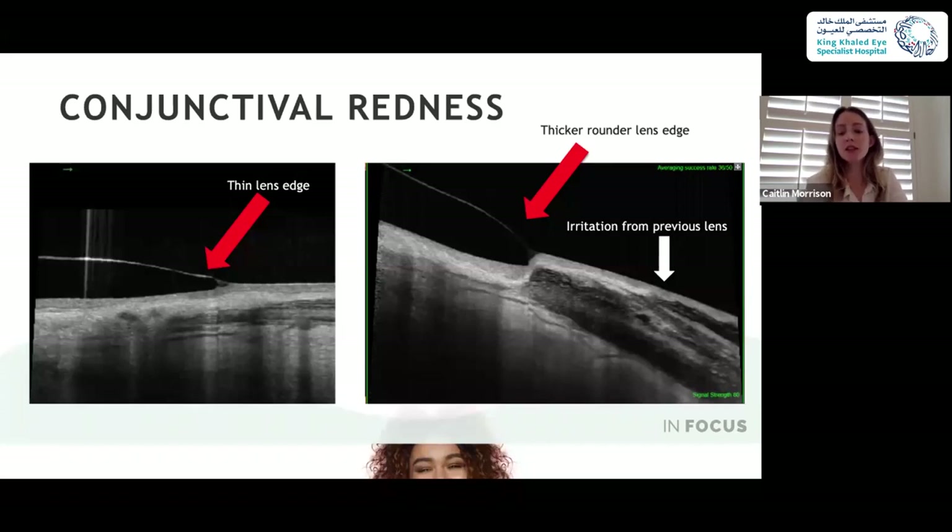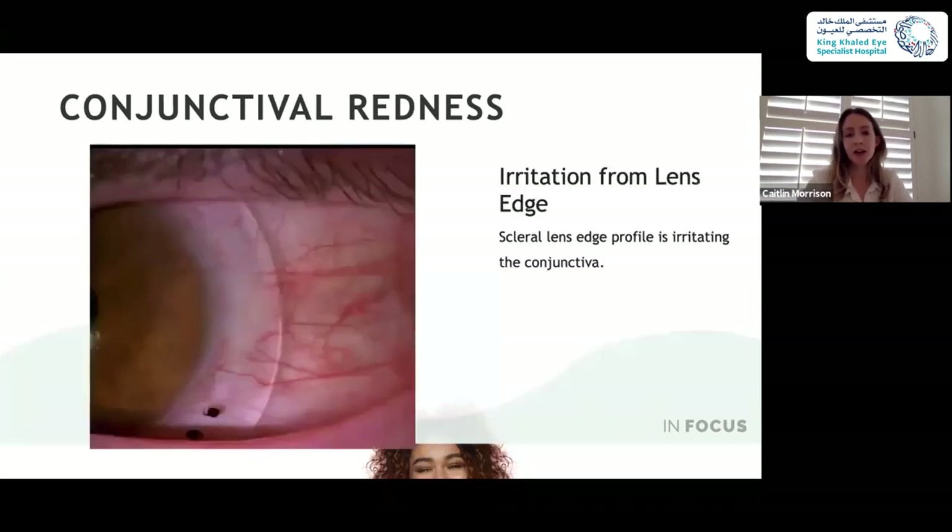I looked at the edge and said: this man has very squishy tissue and this edge of the lens is very thin — maybe that thinness is just pokey and irritating his conjunctiva. So all I did was have the lab thicken up the edge of the lens. After we let the newer lens with a thickened edge settle, that was really helpful for him. After noticing this, I found it on a couple other patients too — switching to a thicker edge helped them much, much better. It's something to think about: are the edges you're ordering too thin?